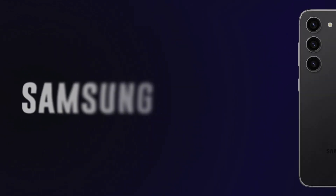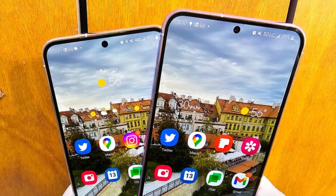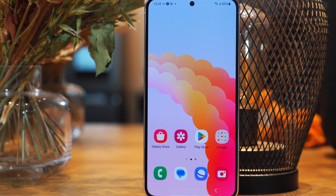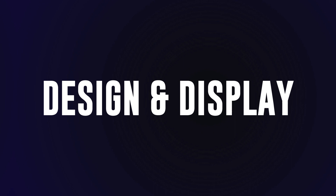Welcome! Today let's unveil the Samsung Galaxy S23, the smartphone that is said to redefine our world — from stunning visuals to powerhouse performance. This device has it all, and you won't want to miss a single detail. First up, let's talk about the design and display of the Samsung Galaxy S23.